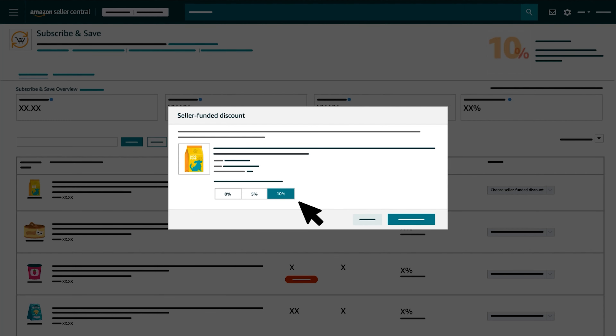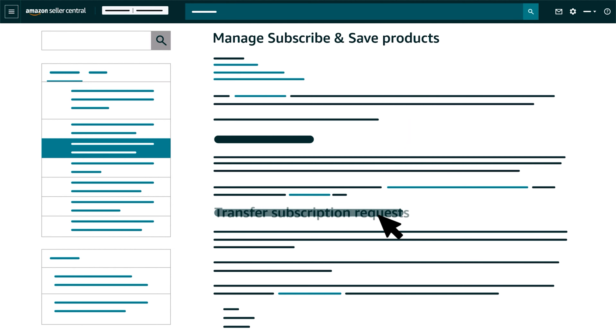In some cases, you may also need to transfer a subscription from one SKU to another for the same ASIN. For example, if you update the SKU you use for a coffee filter, you'd need to transfer your Subscribe and Save subscriptions for that coffee filter to the new SKU. In this scenario, you can click Request to Transfer Subscriptions to go to our Manage Subscribe and Save Products help page to learn how to submit a transfer request.